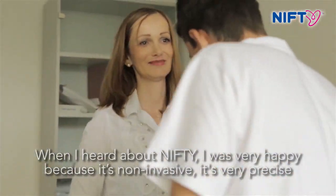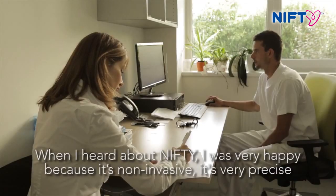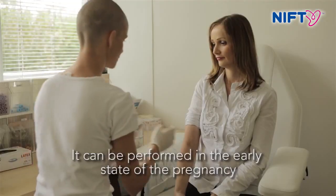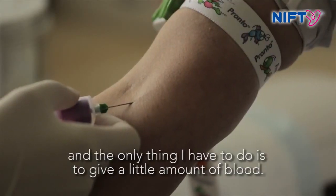When I heard about Nifty, I was very happy because it's just non-invasive. It's very precise, it can be performed in the early stage of the pregnancy, and the only thing that I have to do is to give a little amount of blood.